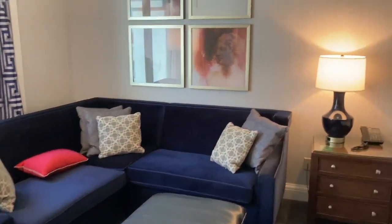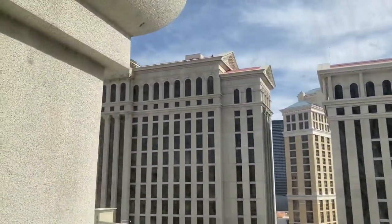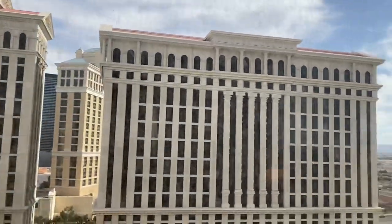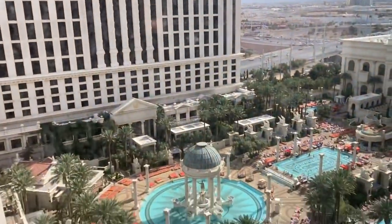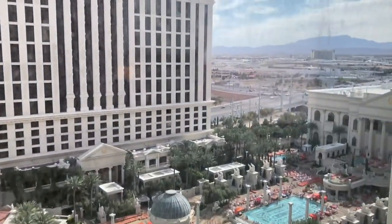I like the blinds with the Greek design. There's a nice little sectional couch — very comfy — some more artwork, and the view: we have the towers at Caesars. If you look down here, here is the pool area.